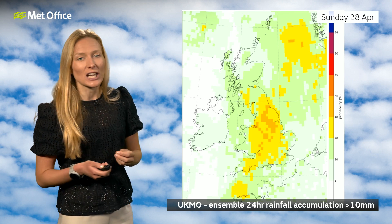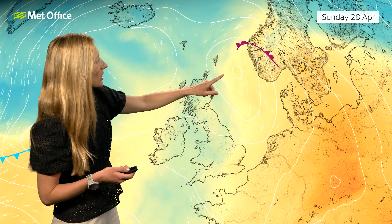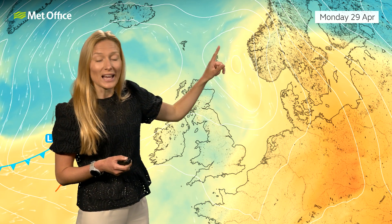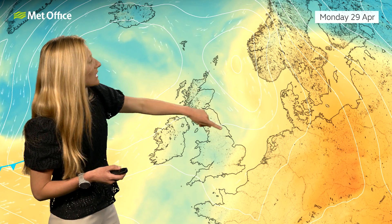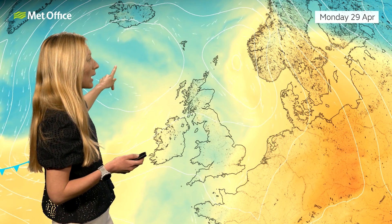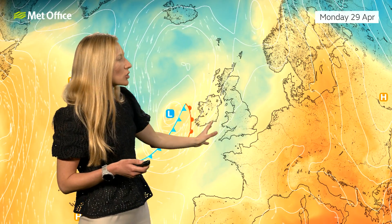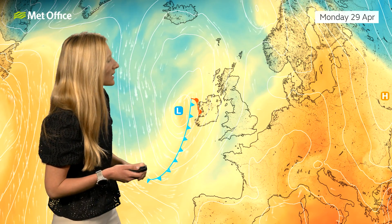So it's turning a bit more unsettled as we head towards the weekend — a bit of a change, but it is turning milder. As we finish the weekend, that area of low pressure sweeps up to the north and east of the UK, and then we start to see another area of low pressure arriving from the north and west once again. So by Monday, we're back into a repeat situation of how we end the week.